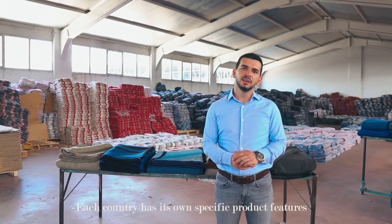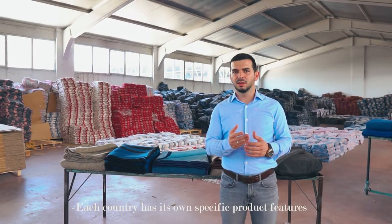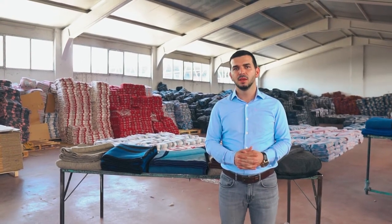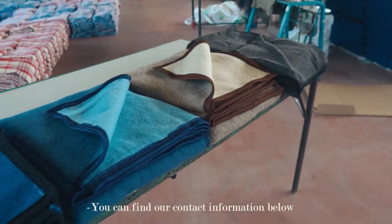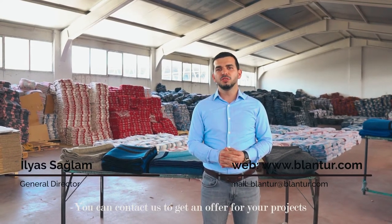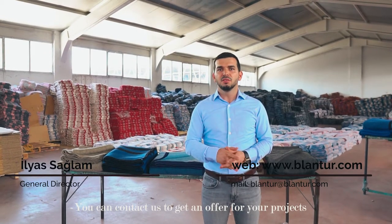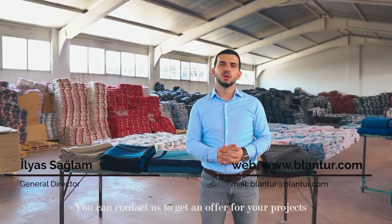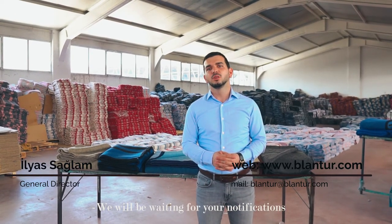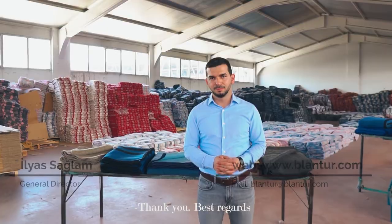All countries have their characteristics. We are working with all things in the sector. You can find our contact details below. You can join us with your project. We will wait for you. Thank you.